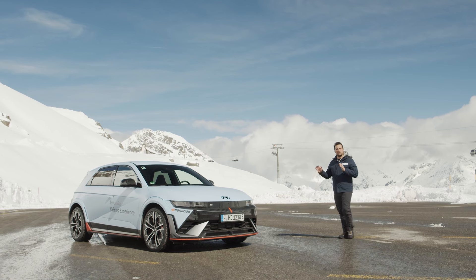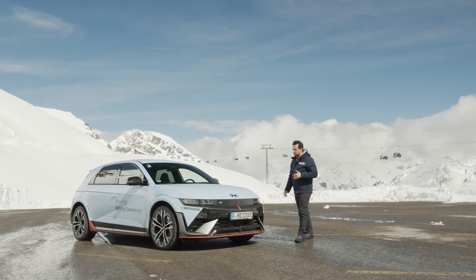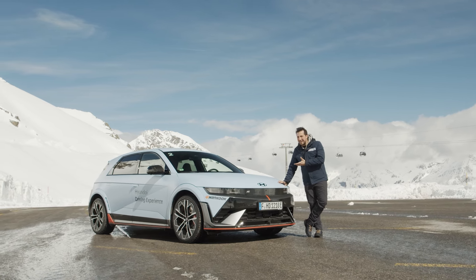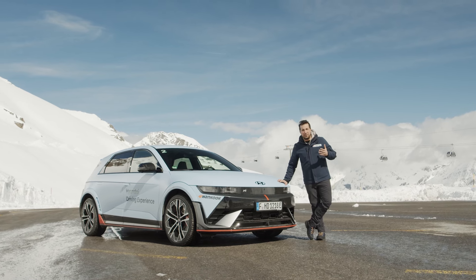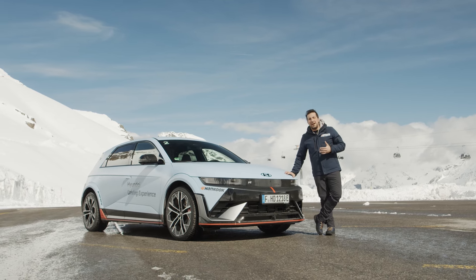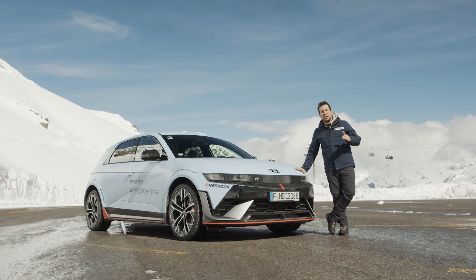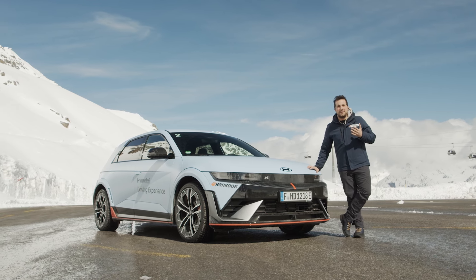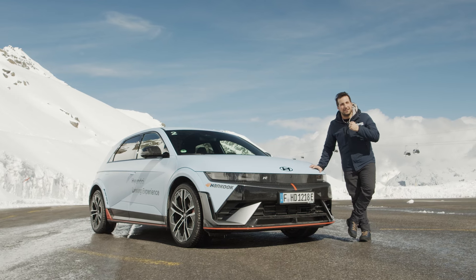Everyday Sport Car, un concetto espresso al meglio dalla N che vedete sul muso di questa vettura, la divisione più sportiva del marchio Hyundai e che è incarnato ovviamente anche da lei. Nuova Ioniq 5N, ultima arrivata della gamma più sportiva del marchio coreano ma soprattutto la più potente di sempre e la prima elettrica a potersi fregiare di questa effigie. Oggi siamo a Söldner su un ghiacciaio ad oltre 3000 metri per provarla in un contesto differente a quell'habitat naturale che potrebbe essere la pista ma comunque adatto alle prestazioni e alle performance di questa vettura. E allora saliamo a bordo!